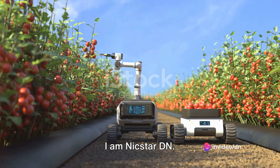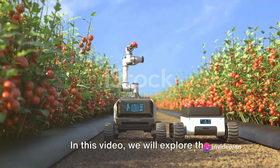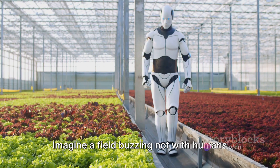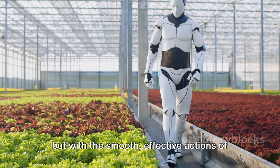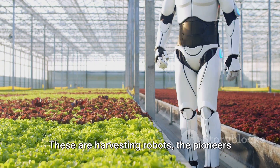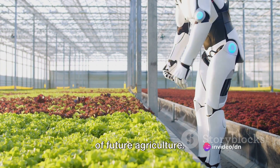Welcome once again to this channel. I am Nickstar DN. In this video we will explore the fascinating universe of harvesting robots. Imagine a field buzzing not with humans but with the smooth, effective actions of self-reliant machines. These are harvesting robots, the pioneers of future agriculture.